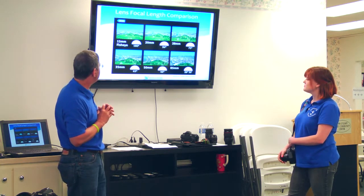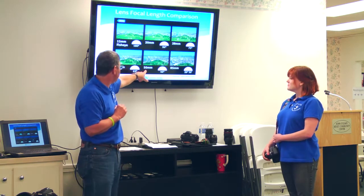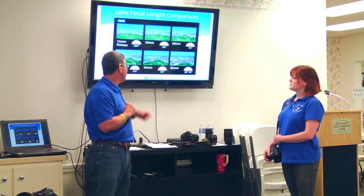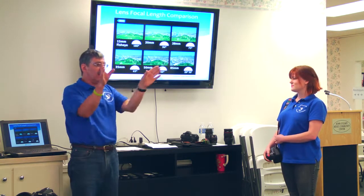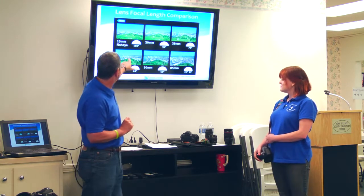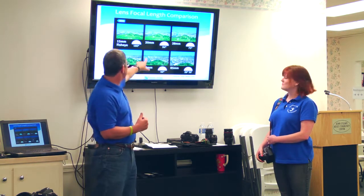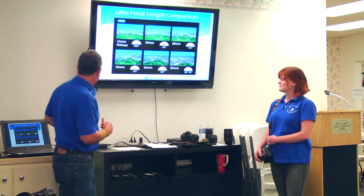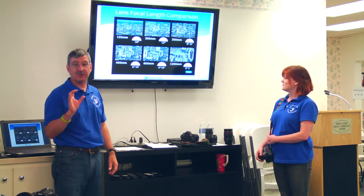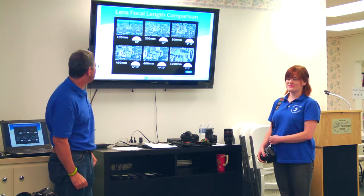As you go further into telephoto — at 85mm you're down to 28 degrees, getting closer on the steeple in the example photos. All the way up to 1200mm you're looking at just the top of the church — a two-degree, five-minute field of view at that point.